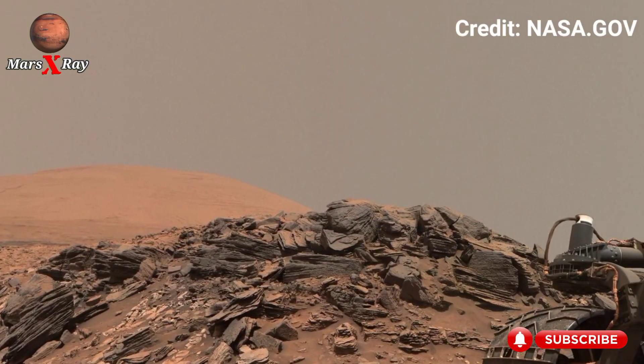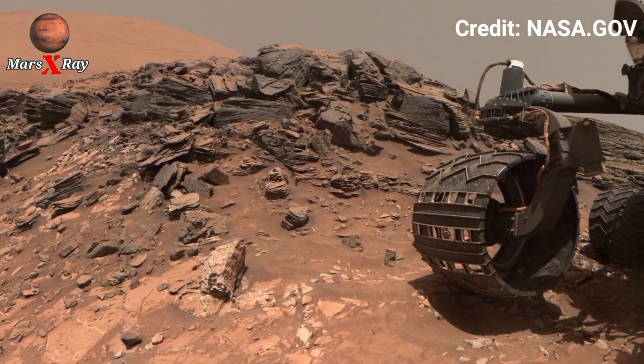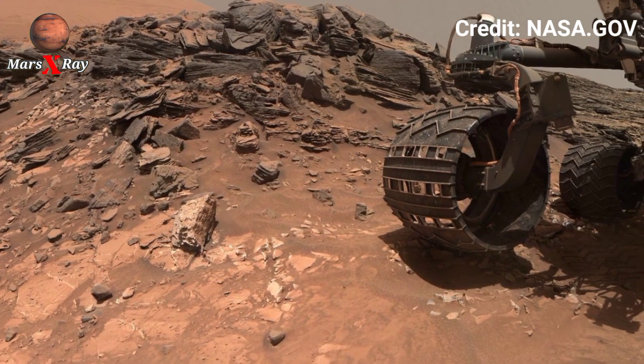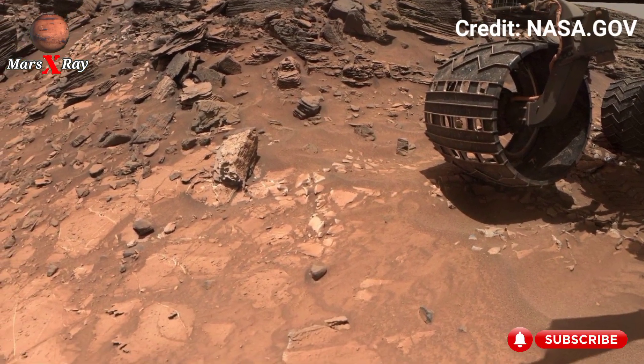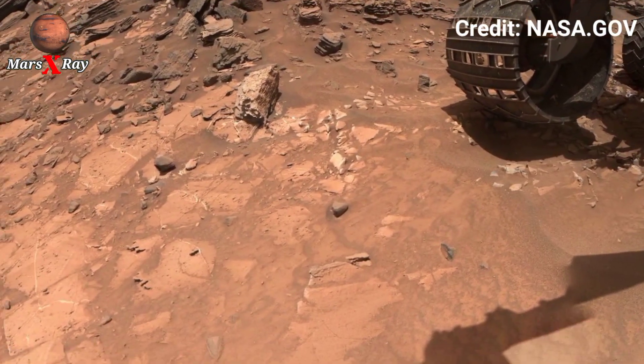Every detail is highlighted with incredible precision. Get ready to dive into a world where science meets wonder. This is Mars — closer than you've ever seen.